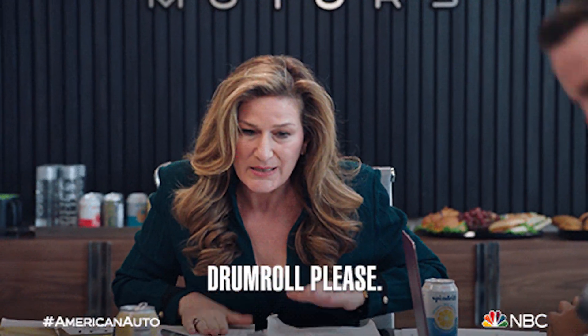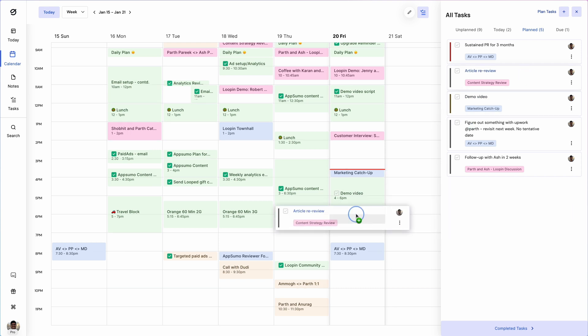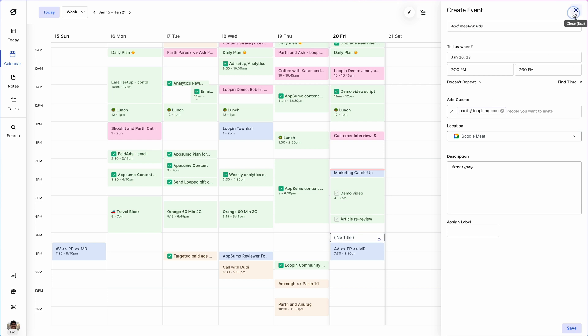And now the moment you've all been waiting for: the big single task view. What exactly are you looking at here? The big picture. Lupin aggregates all your tasks from all your meetings across all your platforms, so you can easily prioritize everything on your calendar. You can find all the task info you need, schedule new meetings, and block time for work instead of calls, all in one place.